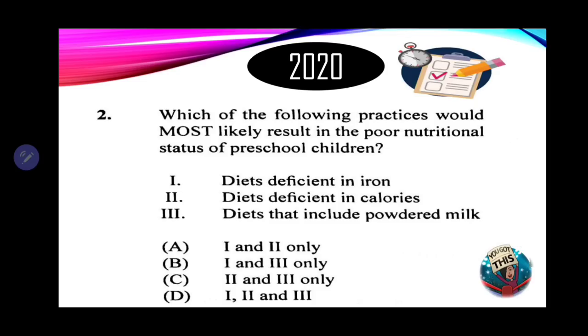Three says diet that includes powdered milk. Now there's nothing wrong with powdered milk — it is fresh milk that has been preserved, rich in calcium, may be fortified with vitamin D, as well as other vitamins and minerals. So that is good for nutrition. Therefore, we're looking for a response that has one and two. That is option A — diet deficient in iron, which is very important for brain development and to prevent anemia, and diet deficient in calories, which may cause malnutrition such as marasmus or kwashiorkor. Our answer is A.